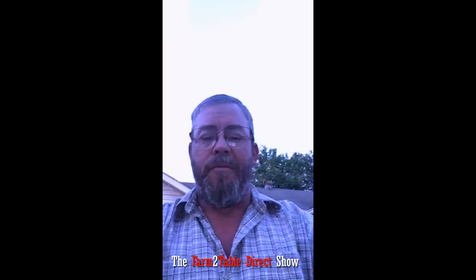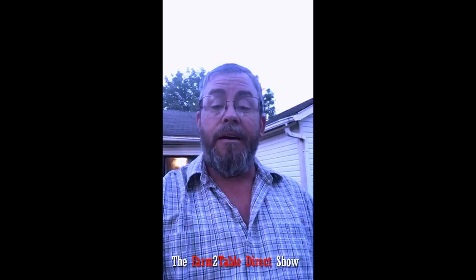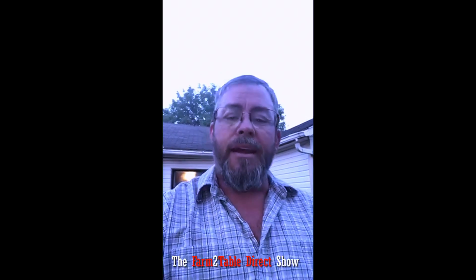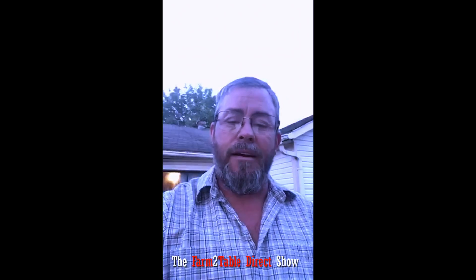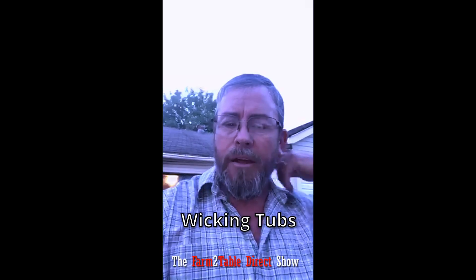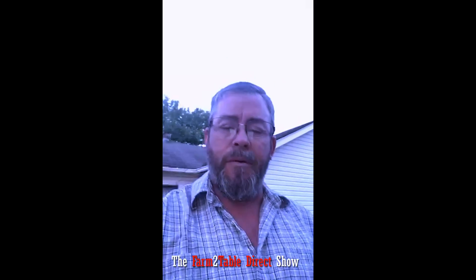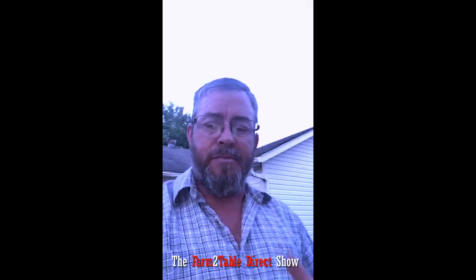Hey everybody, this is Ryan with the Farm to Table Direct show — that's Farm the number 2 Table Direct — following up on the video that Andy and Keith just shot talking about space gardening, wicking pots, and vertical gardening like potato towers. Keeping on with that theme, I want to catch y'all up to date with some stuff that we're doing.